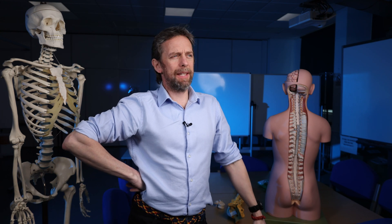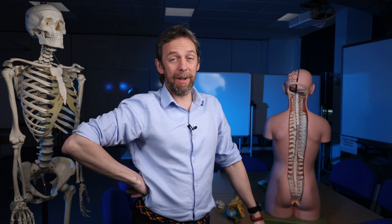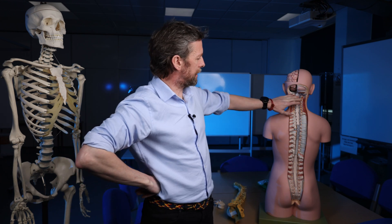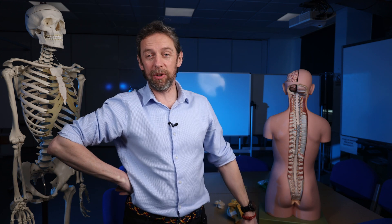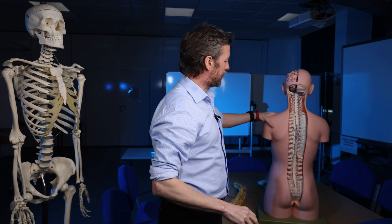Hi, this week with the year two med students we've been talking about the anatomy of the breast and breast cancer, so that reminded me that I wanted to talk about how venous blood gets out of the vertebral column. The two are linked — we'll get there towards the end.